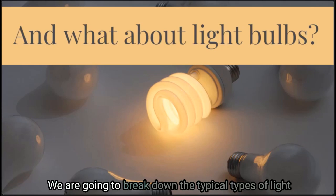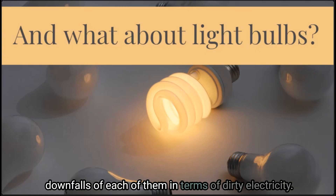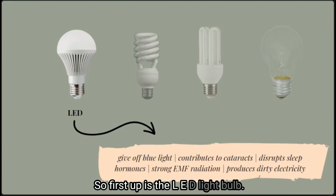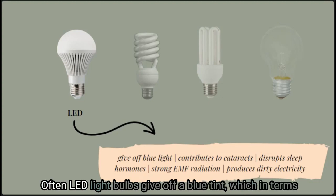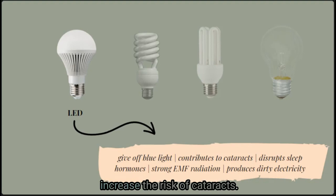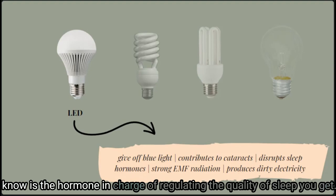We're going to break down the typical types of light bulbs we purchase for our homes and the benefits and downfalls of each in terms of dirty electricity. First up is the LED light bulb. Often LED light bulbs give off a blue tint, which is very hard on our eyes and can actually increase the risk of cataracts. The blue light also suppresses melatonin production — the hormone in charge of regulating the quality of sleep you get.